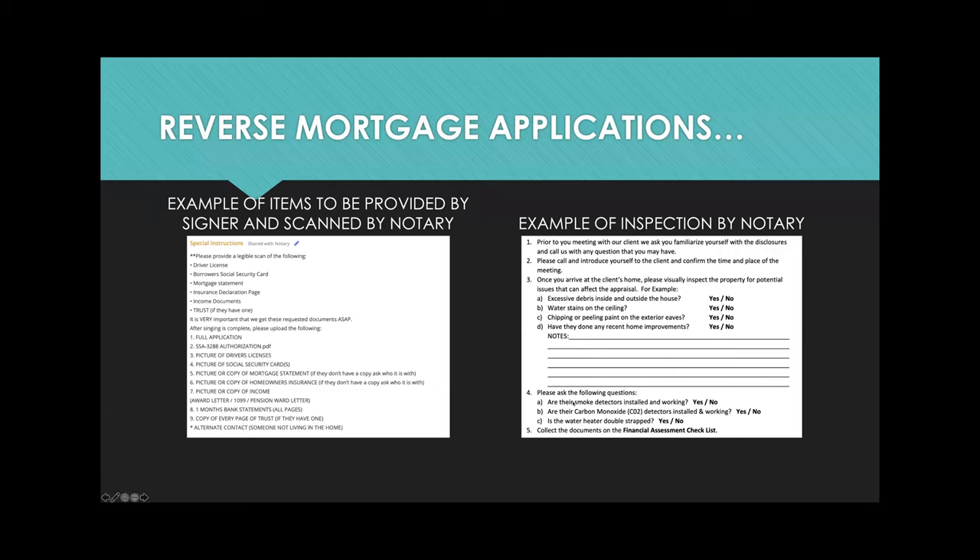You also have to ask questions like whether there are smoke detectors, carbon monoxide detectors, water heater double-strap, and things like that. This is a really unique kind of product — we're not actually doing notary work or notarizing anything, but we're helping the lender complete a set of docs.